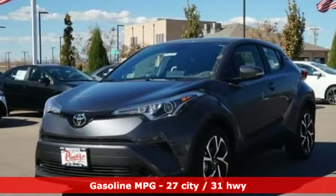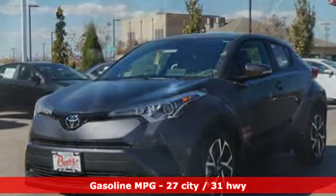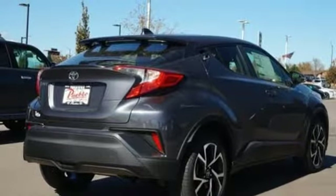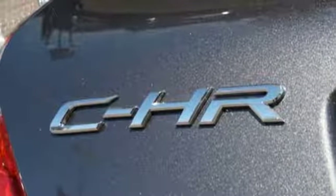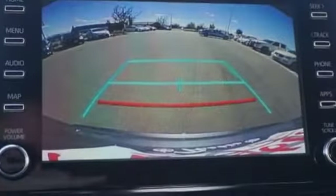Inline four-cylinder engine, dual zone climate control, streaming audio, auto dimming rearview mirror, manual tilting steering column, wireless phone connectivity, external memory control, aluminum wheels, power windows and doors, and push button start proximity key.